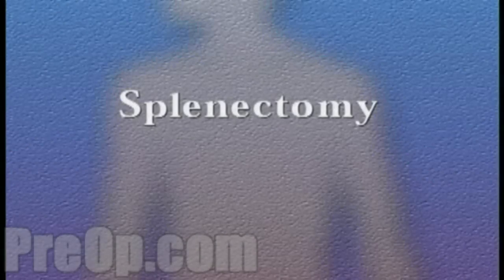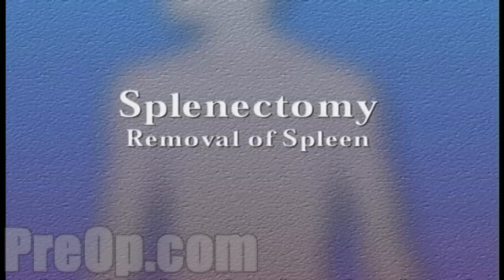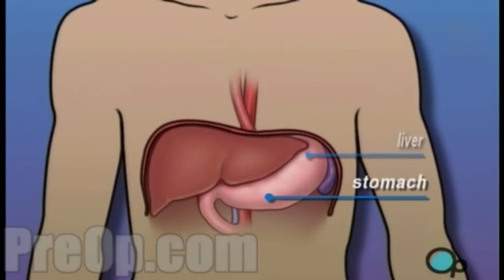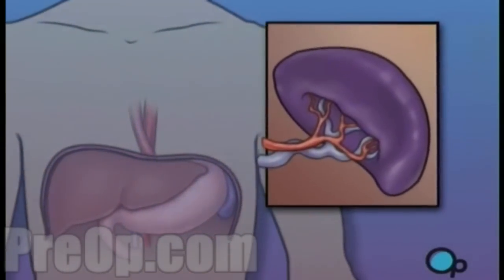Your doctor has recommended that you undergo a splenectomy, or spleen removal surgery. But what does that actually mean? The spleen is one of the organs in your body that works to clean your blood. It is located behind the stomach and to the left of the liver. Specifically, the spleen picks out and destroys red blood cells that are no longer useful.